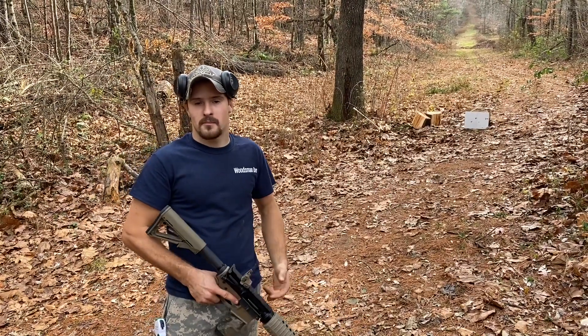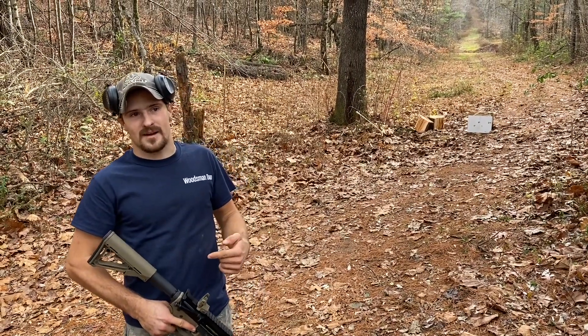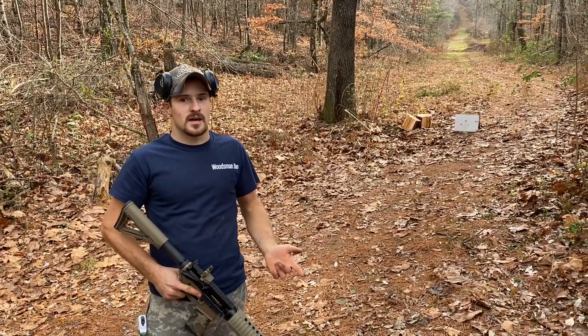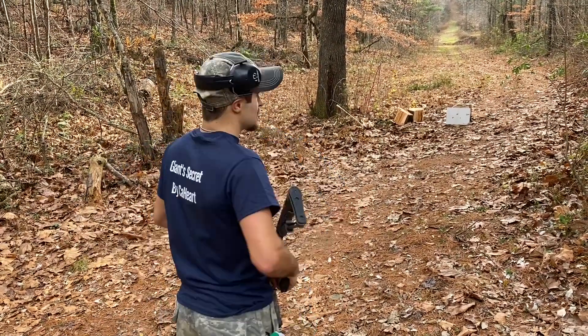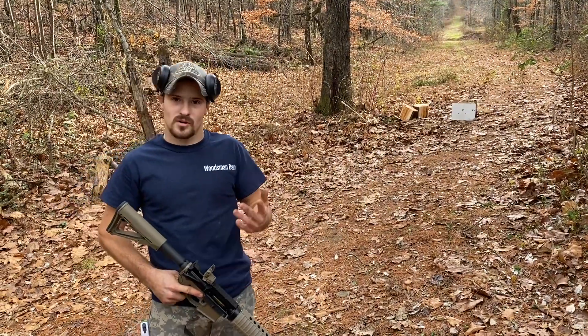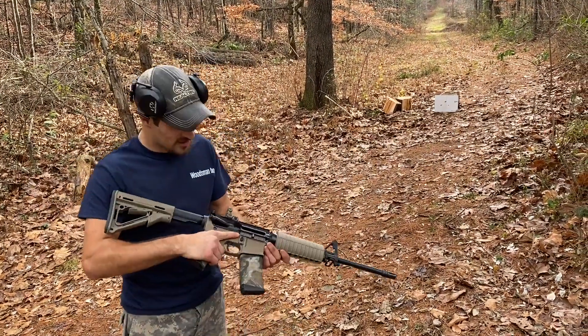Today's video is sponsored by a friend of mine that just wrote a kids' book. The name of the book is The Giant Secret, so go check out that kids' book.